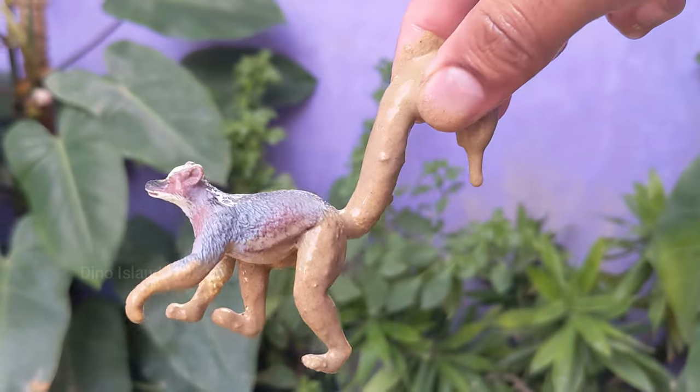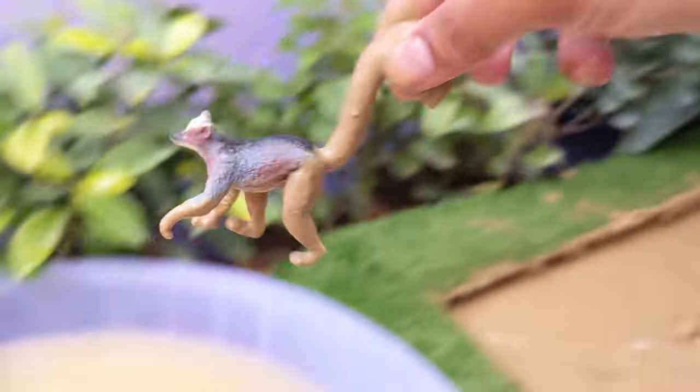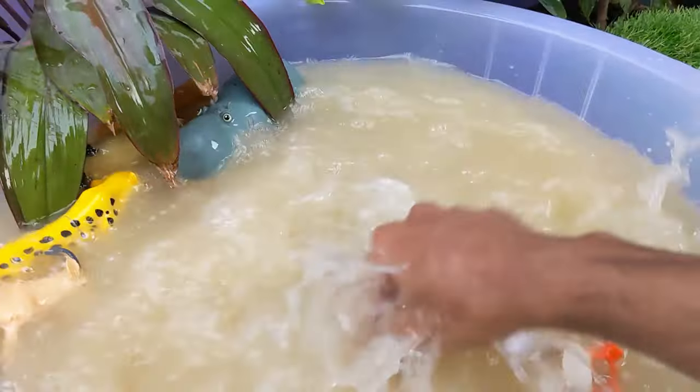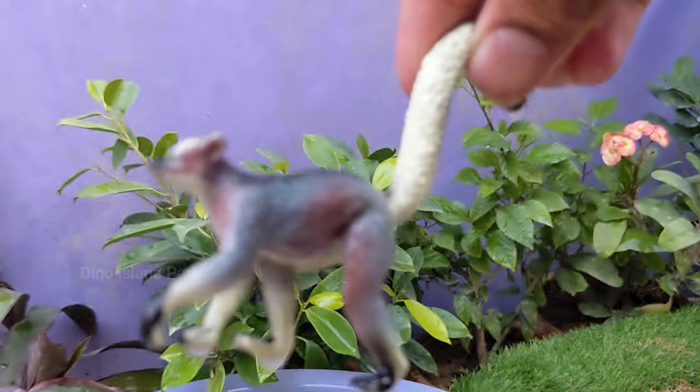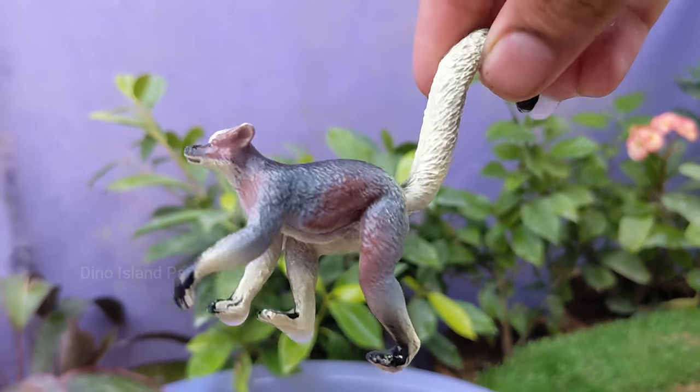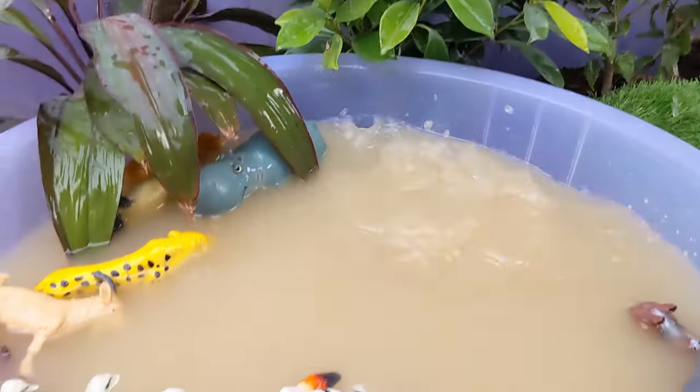Our next muddy creature is the Ring-tailed Lemur. Ring-tailed lemurs are native to the island of Madagascar, which is the only place in the world where lemurs are found naturally. They are easily recognizable by their long, bushy, black and white striped tails, which are longer than their bodies.